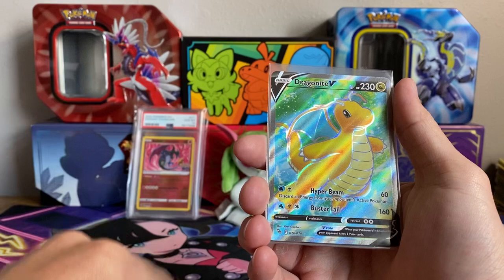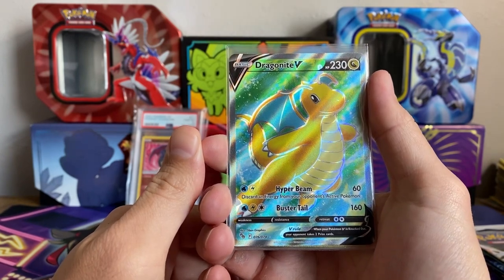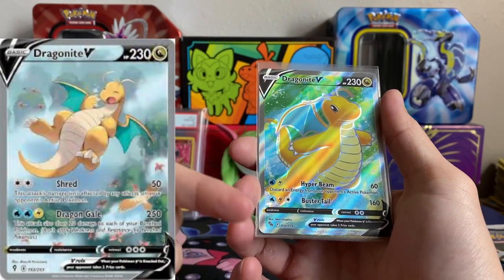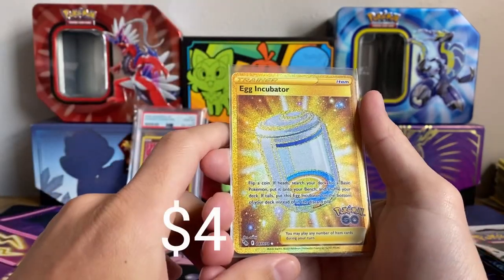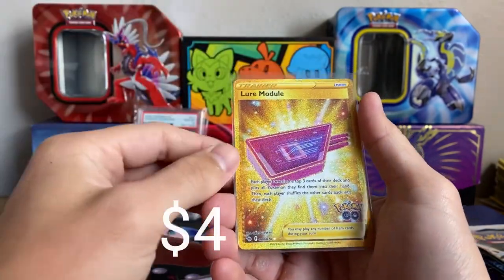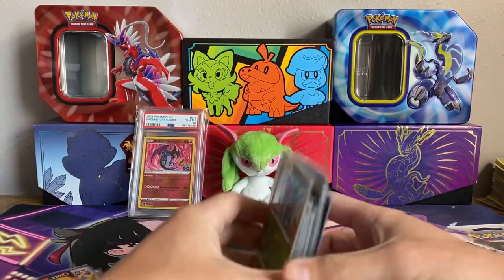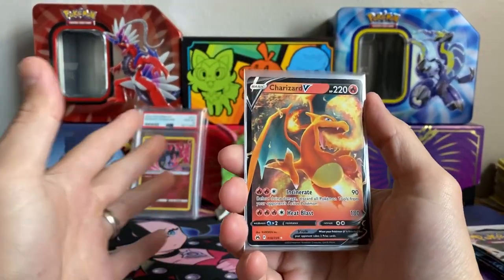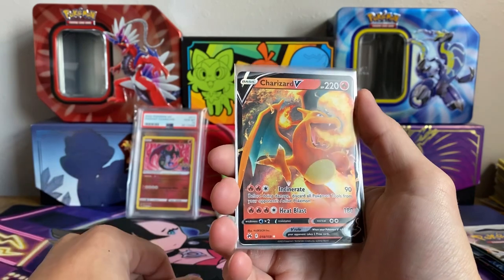Probably the only decent trainer card out of Pokémon GO besides Rare Candy, which is a reprint so it doesn't really count. Getting into some nicer cards — the Dragonite V, very affordable and a beautiful full art. I love the colors, though the Dragonite from Evolving Skies is much better. This one doesn't do major damage but still has good HP. Then we have the secret rare item cards — the Egg Incubator. It's crazy how cheap these are for how hard they are to pull. We also have some crowns.